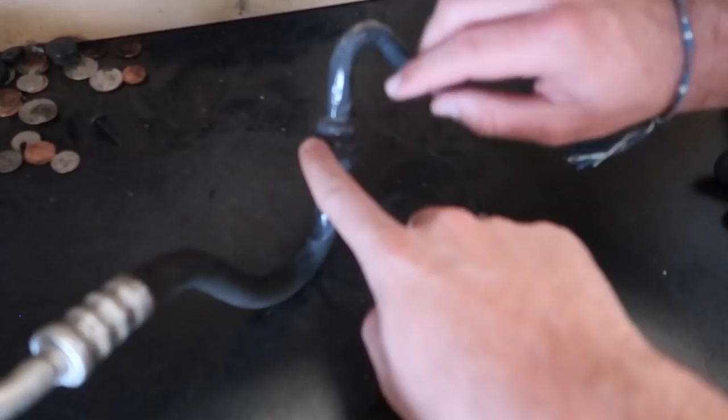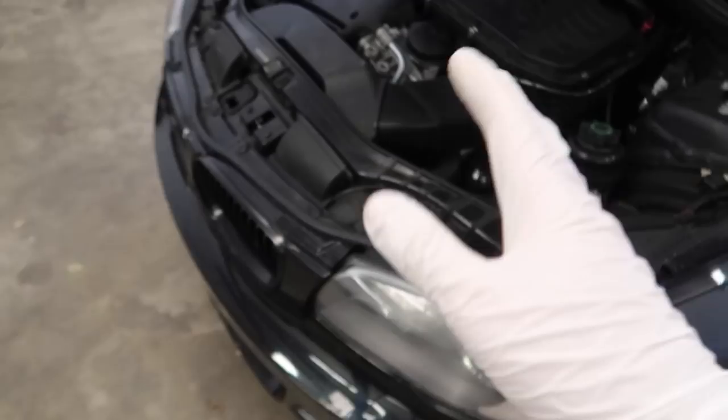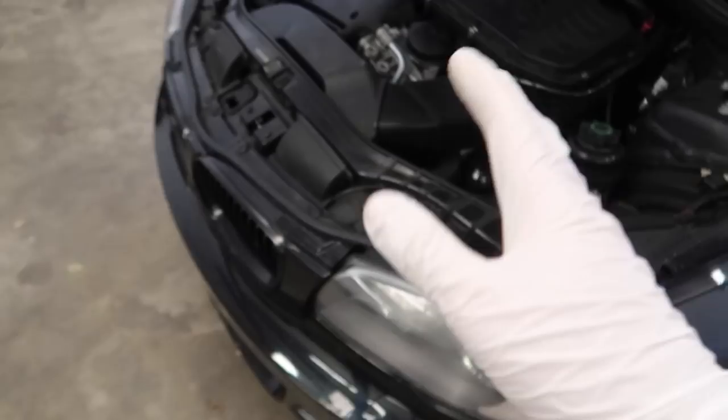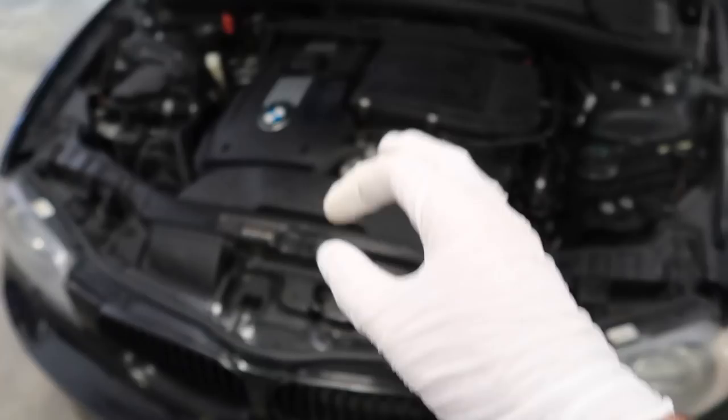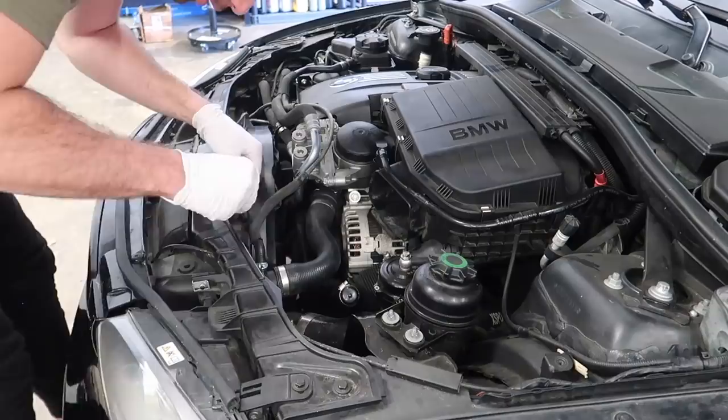This is the AC line — we went ahead and just JB Welded the whole thing. I hope to God this might fix it. I think it will. It's super janky but it is what it is. The car has been sitting for about an hour so we're going to go ahead and take apart all this stuff, put in that AC line, and hopefully the AC line will not be leaking. If it starts leaking, I'm picking up a new AC line tomorrow.